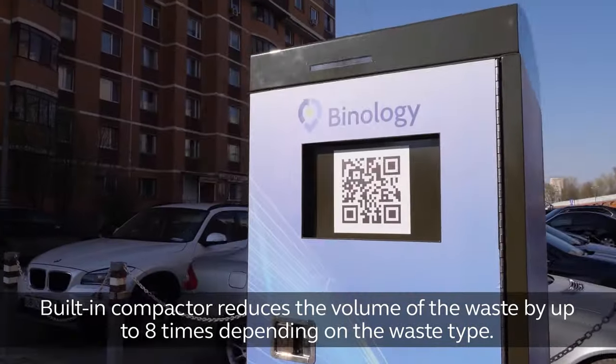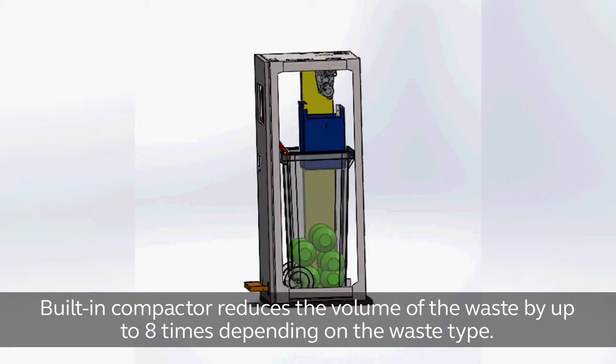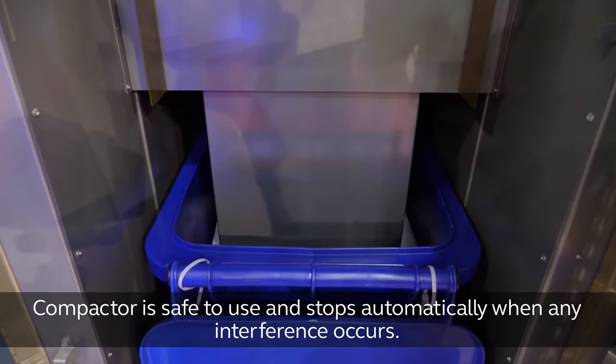Waste compactor. The built-in compactor reduces the volume of the waste by up to 8 times depending on the waste type. The compactor is safe to use and stops automatically when any interference occurs.